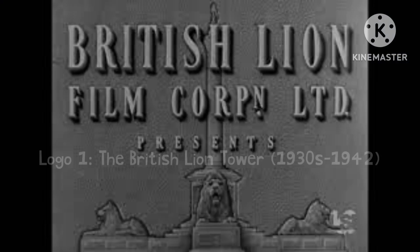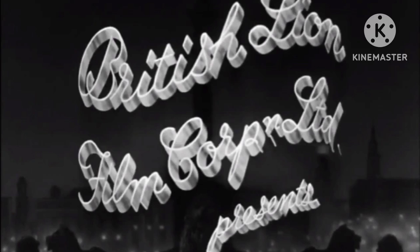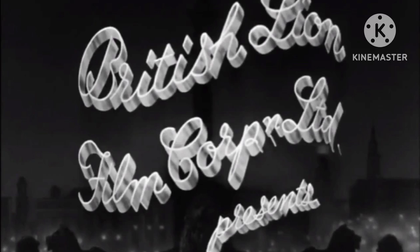The first one is called the British Lion Tower, used from the 1930s to 1942. This one and the next one were the only 2 logos to be used at the company's namesake. The next logo is called the British Lion Tower 2, used from 1942 to 1952. The tower in both of these were based on a famous tower in the UK.